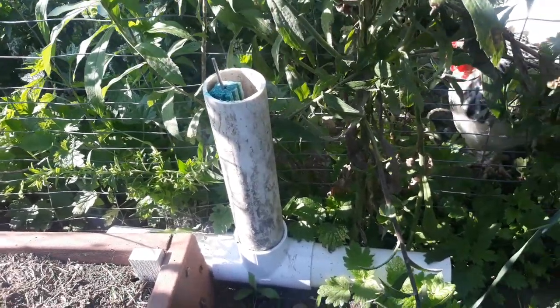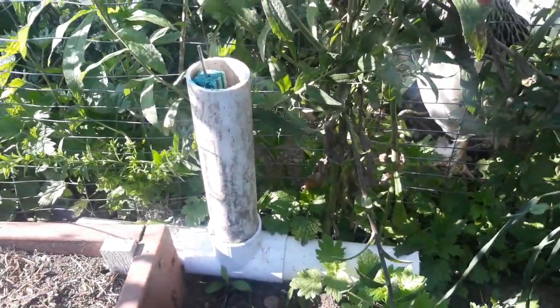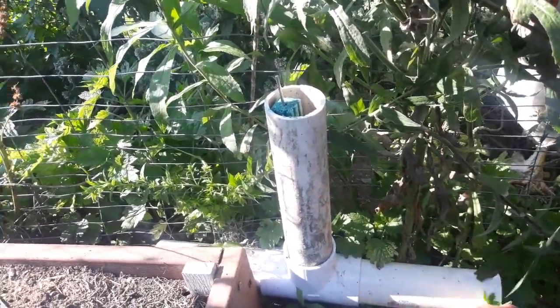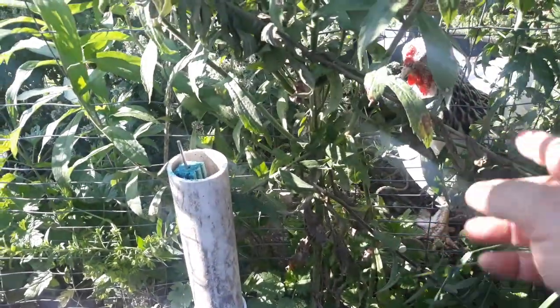Today's the 21st of July. I want to make a quick video. There's one of my chickens there in the chicken tunnel.